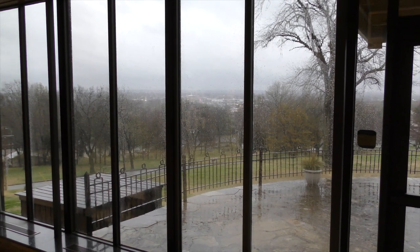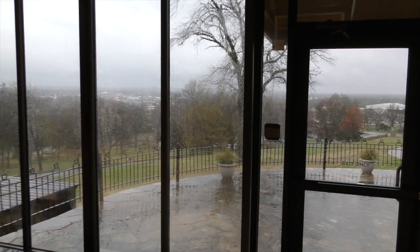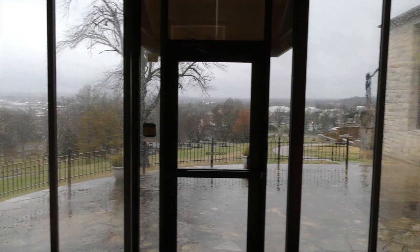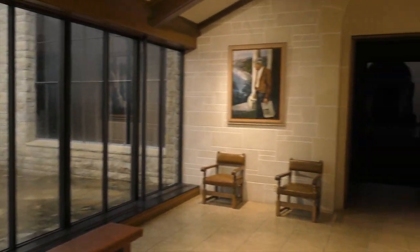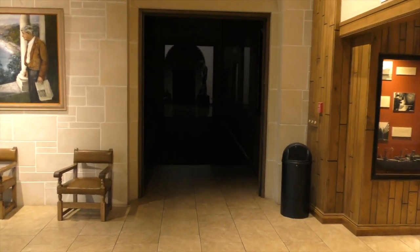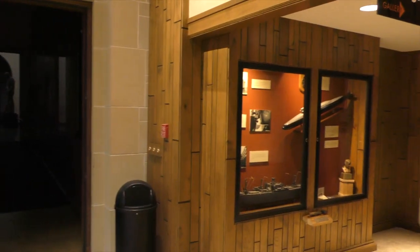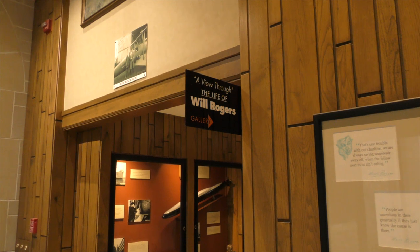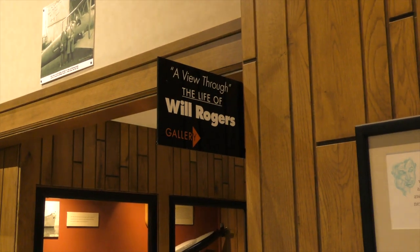Hello, it's Tad Jones. I'm the director of the Will Rogers Memorial Museum. Kind of a surreal day here in Claremore. Looks like there's tears over Claremore today as we're dealing with the pandemic, and the museum is now closed. A lot of business is being affected, but we thought we might take a little walkthrough of one of our exhibits for you to watch, maybe with your family. We thought we'd do the diorama exhibit — a view through the life of Will Rogers, a Joe Mora diorama exhibit.